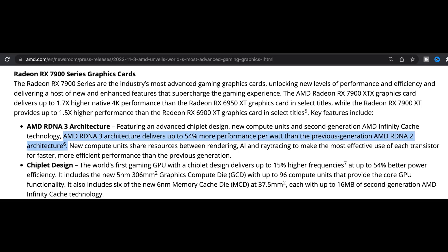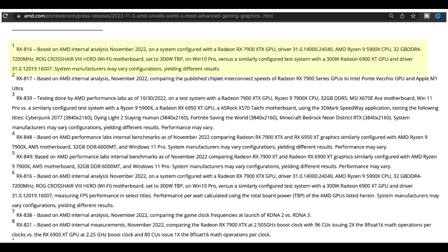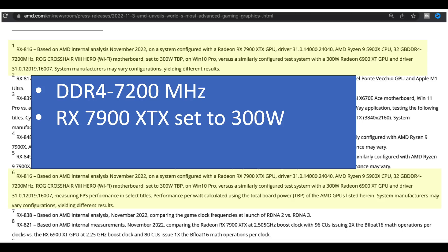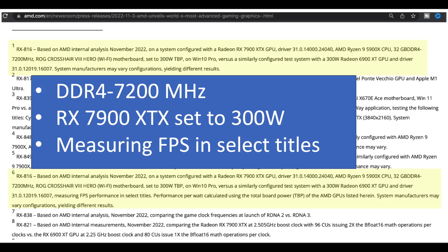As for the 54% performance per watt, when you look at the footnote at their website, you find that they are getting more creative than ever before. A test bench with DDR4 7200 RAM, an XTX set to 300 watts of power consumption, and measuring FPS in an unknown set of games with unknown settings — you can make up any number you want with that configuration.